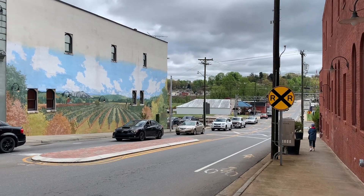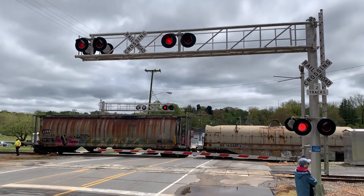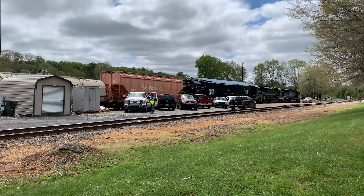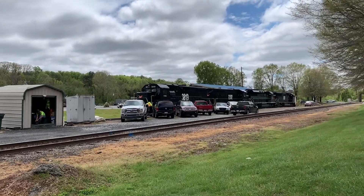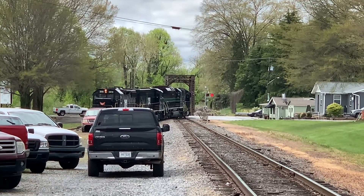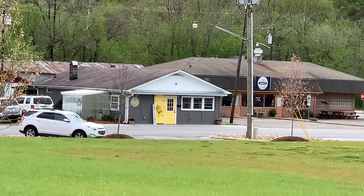The train did come through - we missed it, but maybe we'll catch it again. It looks like the train disconnected those cars over there, left the cars, and those four locomotives are heading up the road. It looks like that train is going to cross that bridge I showed you earlier in the video. There's the train track, there's the visitor center, and there's my rig. Right now we're heading over to that building with the yellow doors - that's a restaurant.